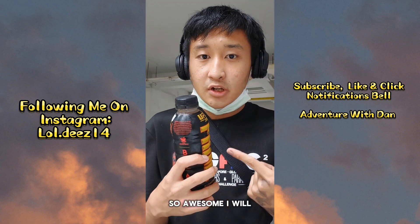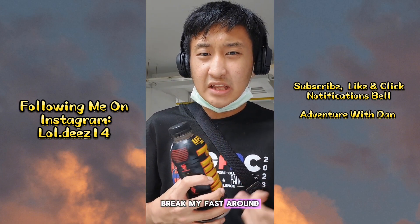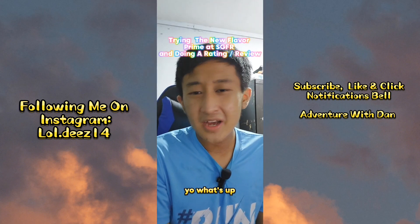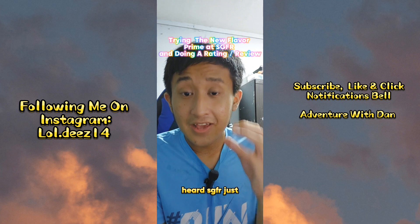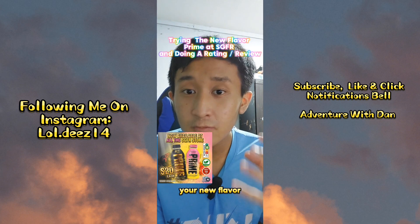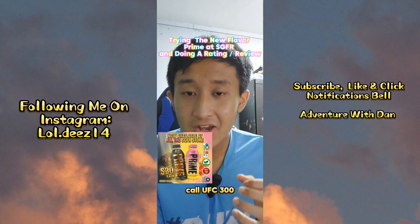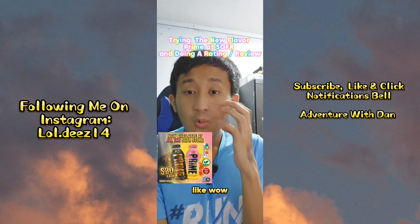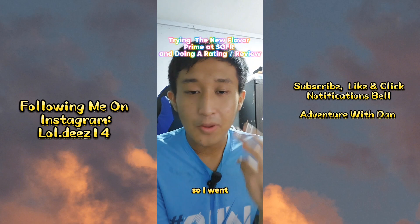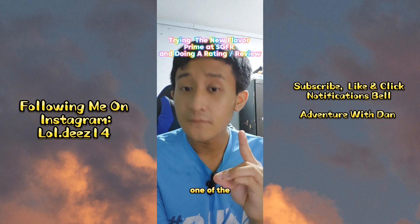It looks so awesome. I will do the review once I break my fast around 7pm, so see you guys later. I heard SGFR just posted an Instagram story about their new flavor Prime called UFC 300 and Banana Prime. I was like wow, they have two new flavors, and I wanted to try them. So I went down to West Coast Plaza SGFR and purchased one of the new flavors.